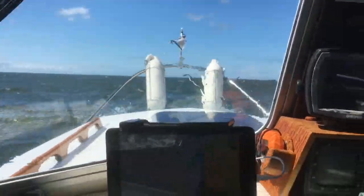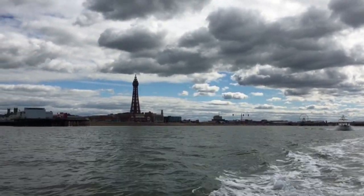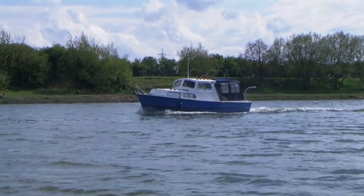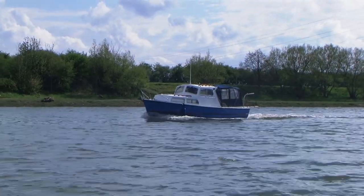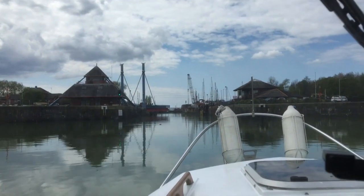She normally plies the choppy waters off the Lancashire coast and the Irish Sea, but for this trip we will be taking her onto a canal for the very first time to experience a very different kind of boating. We have an almost identical running mate for this weekend's trip, Billy Blue, another Channel Island 22, also based at Preston Marina.